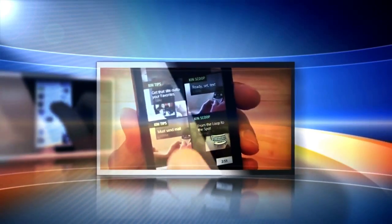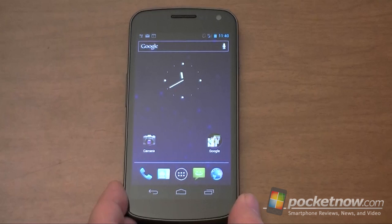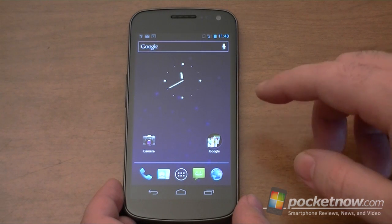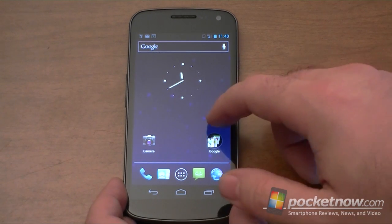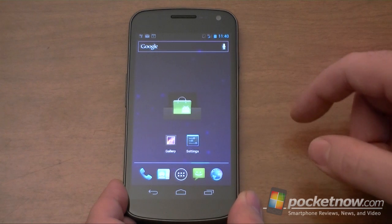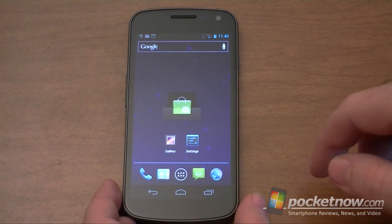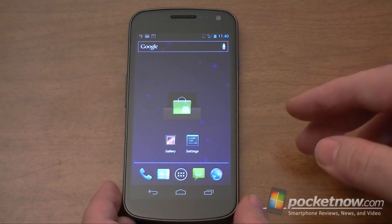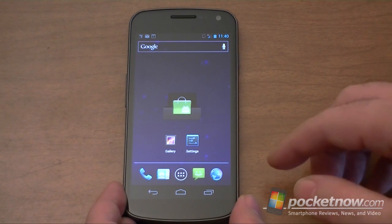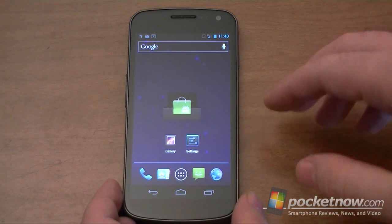Hey there, this is Adam Lane with PogNow.com. Next up we're going to take a look at the software tour of the new Samsung Galaxy Nexus for Verizon. Let's check it out.